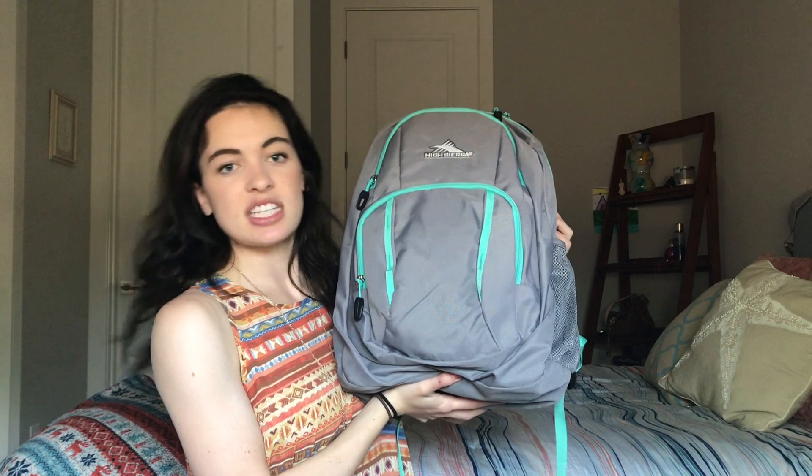So to begin, I have a High Sierra backpack — it's just gray and this teal color and I got it from TJ Maxx for like $16. It was like their out-of-season label, so it was normally $30 and then I got it for $16. I don't know what it means when it says out of season, but it just brought it to a bigger sale I guess.